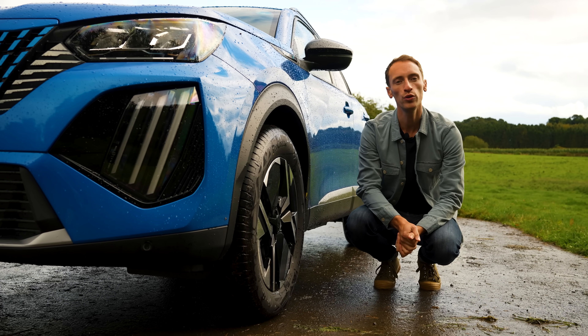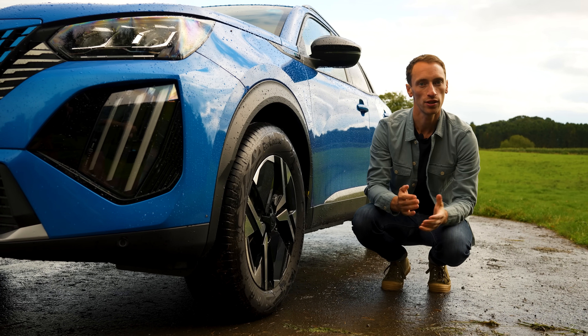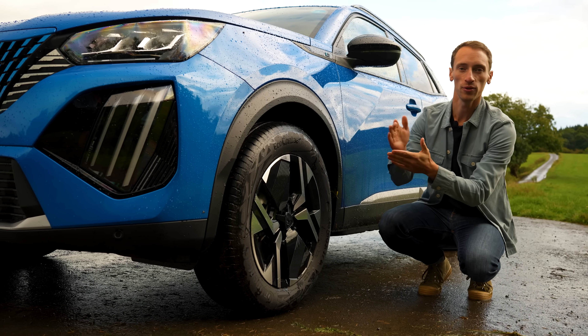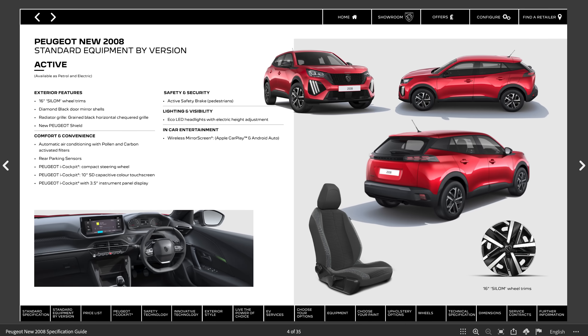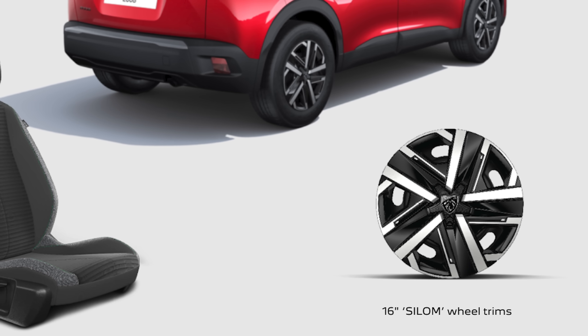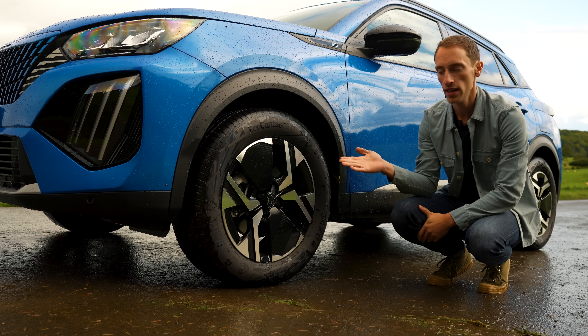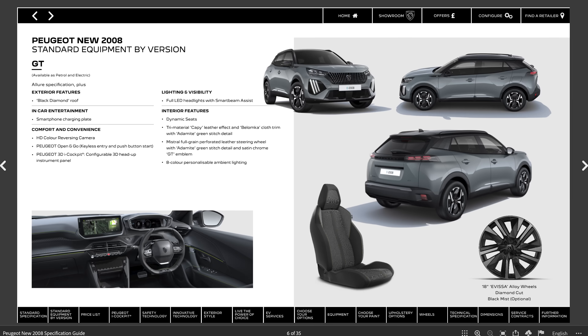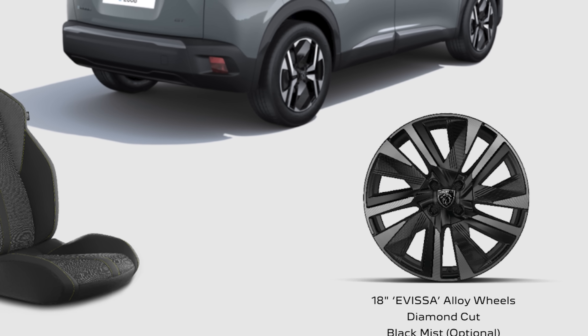You can have this car in two new paint finishes — a new grey and a new white. The other new thing are the alloys. On entry-level Active, you only get steel wheels with some trim stuck over the top, but if you go for Allure or GT then you get this new alloy design. And on GT, you also have the option of choosing a different set of alloys instead.